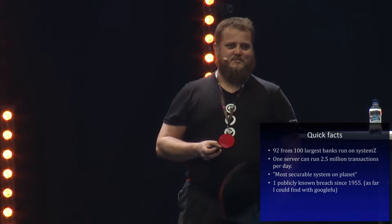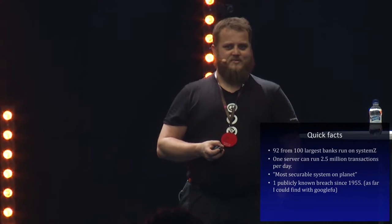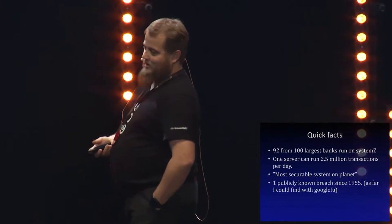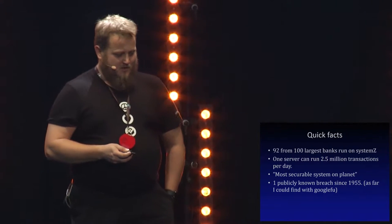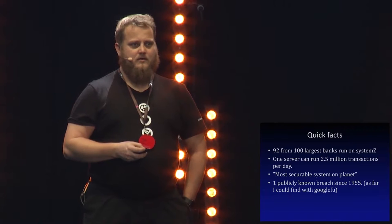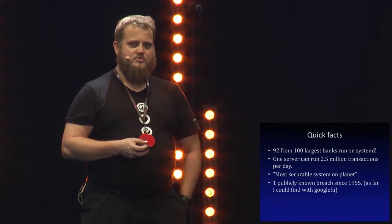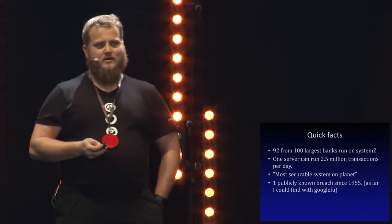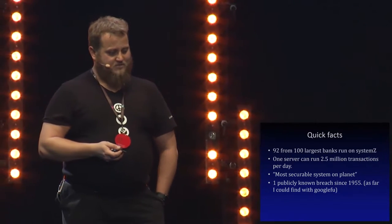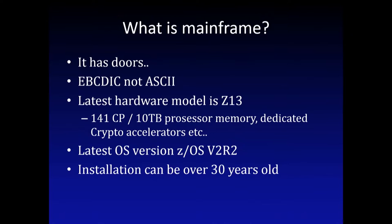During that time, in the spring, someone in Sweden noticed that someone had been using their machine for three years and they didn't notice it. The breach was found out when the attacker leaked the whole system through FTP, and they were wondering why the hell their network was full of traffic.